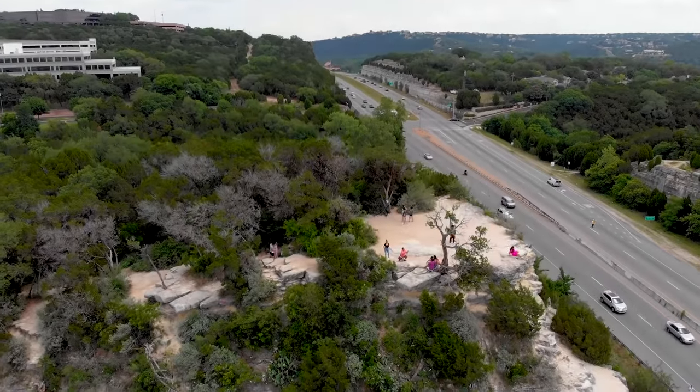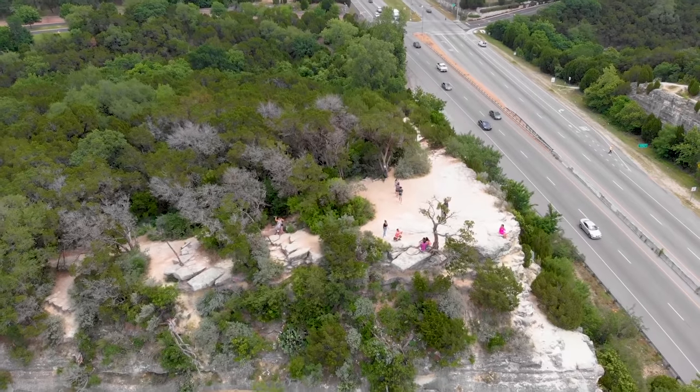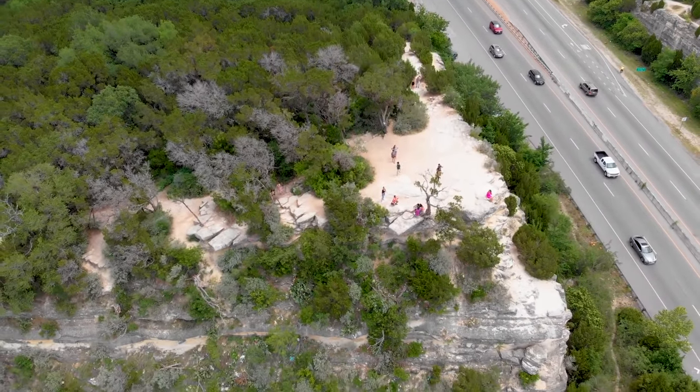The cliffs on the north side are accessible by foot. Parking is limited, the trail is not easy, and there are no safety measures at the top, so be sure to use some caution.